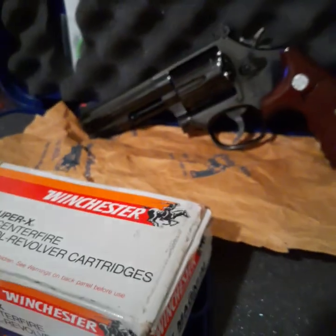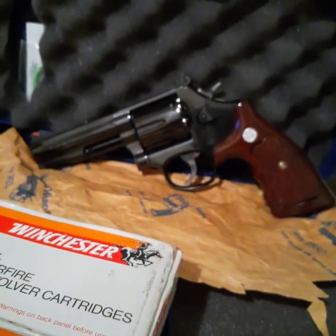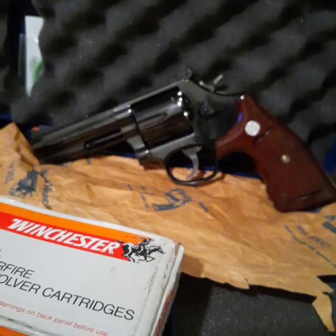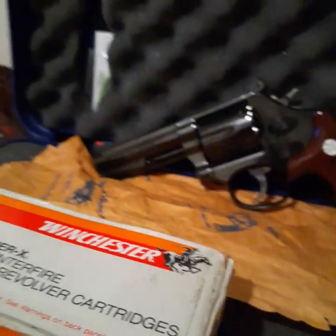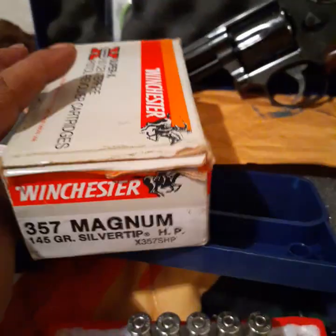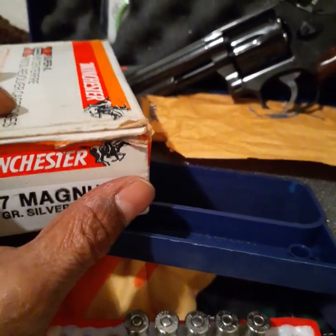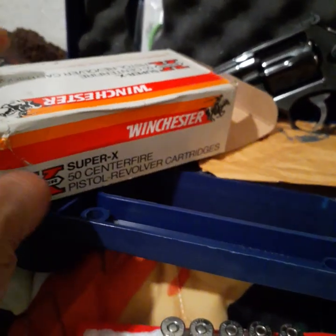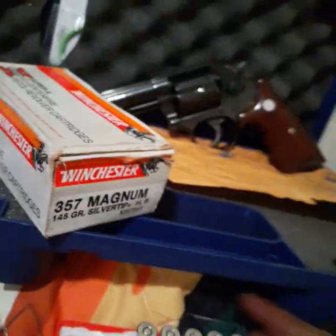The 586 is the same as the 686 — the 686 is just stainless steel, the 586 is blued. I like blued guns. I couldn't wait for this ammo to come so I could try it at the range. I couldn't do any ballistic tests or anything, but I could tell it was some powerful ammo and it was old. I wanted to see if all these things work.